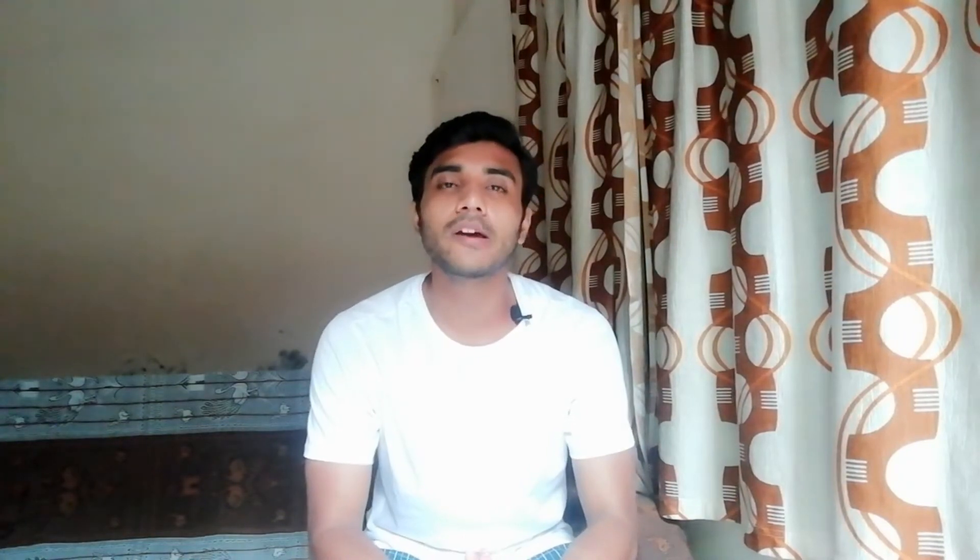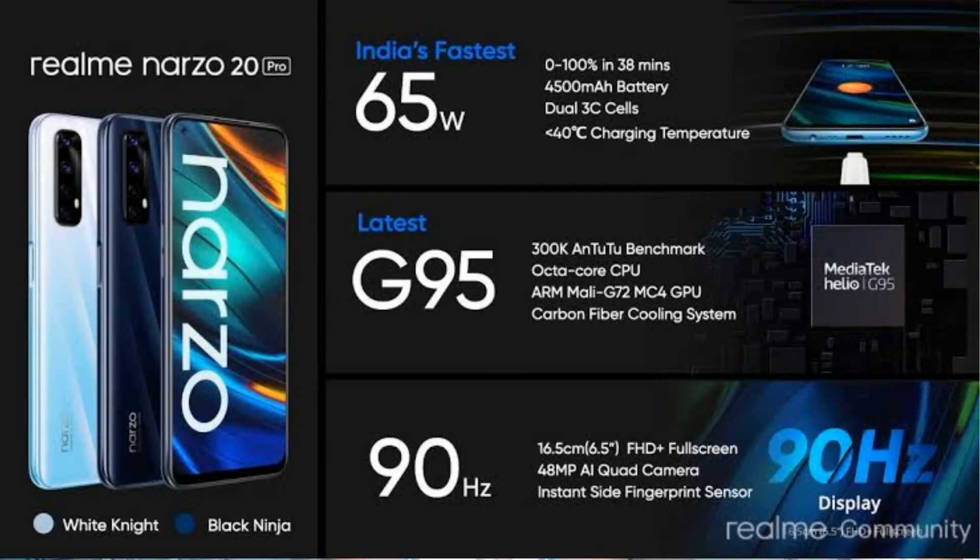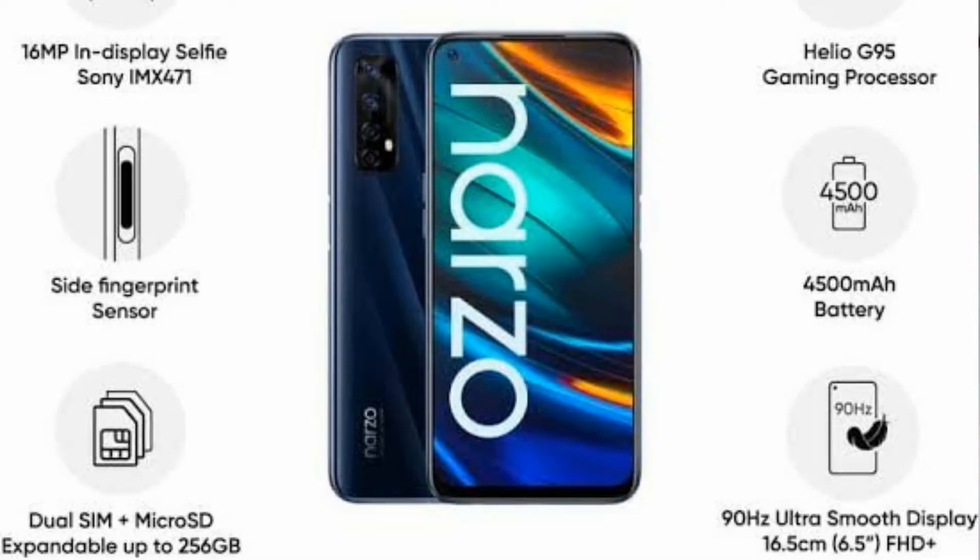The sixth phone is the Realme Narzo 20 Pro. It has a 6.5-inch Full HD Plus display, a Helio G95 processor, a 4500 mAh battery which is a little less compared to other phones, a quad rear camera setup, a 16 megapixel front camera, variants of 6GB+64GB, 6GB+128GB, and 8GB+128GB, and a price of 14,999 rupees.